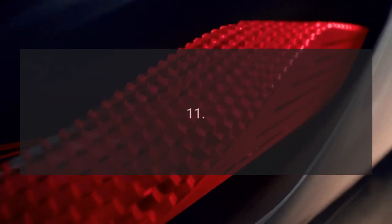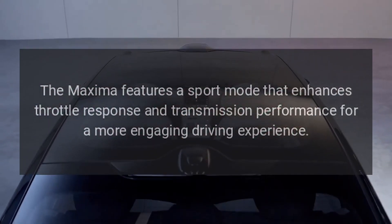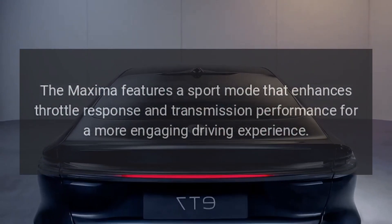11. Sport mode. The Maxima features a sport mode that enhances throttle response and transmission performance for a more engaging driving experience.